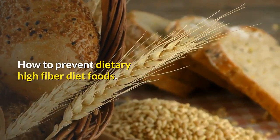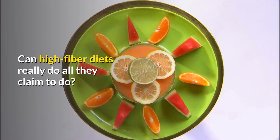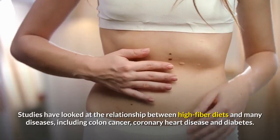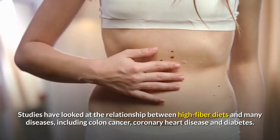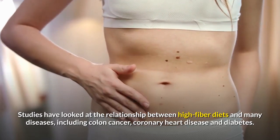How to prevent dietary high-fiber diet foods. Can high-fiber diets really do all they claim to do? Studies have looked at the relationship between high-fiber diets and many diseases, including colon cancer, coronary heart disease and diabetes.